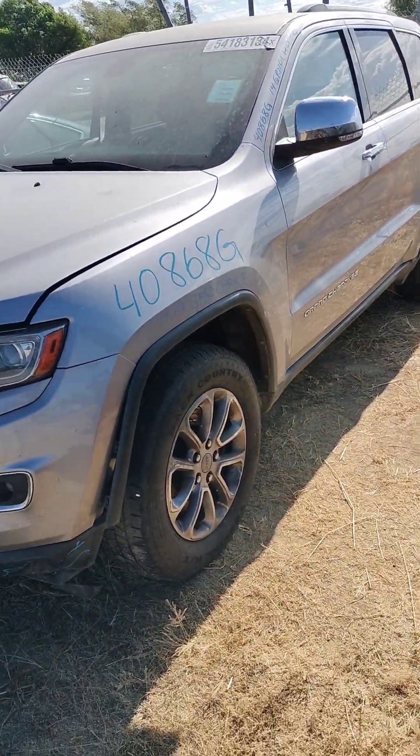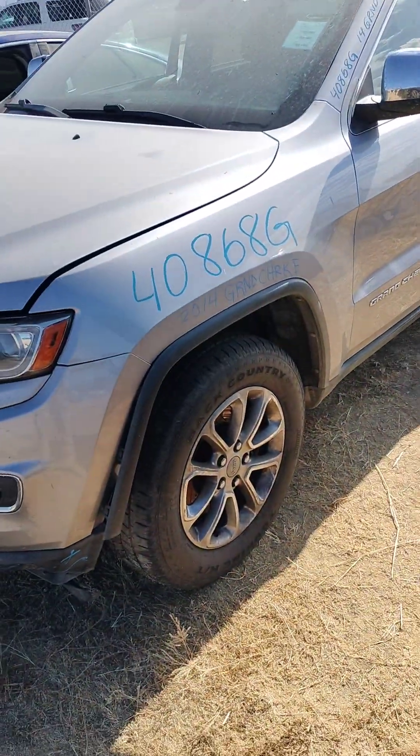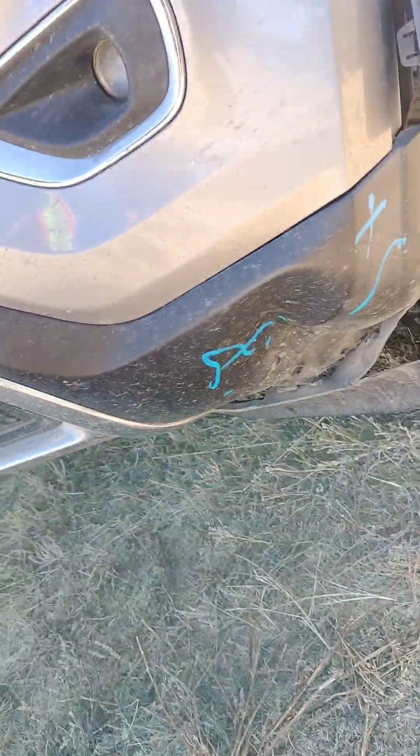Stock number 40868G. It's a 2014 Jeep Grand Cherokee. It does have a key in it — it does store it in here. You can see the front bumper down there.